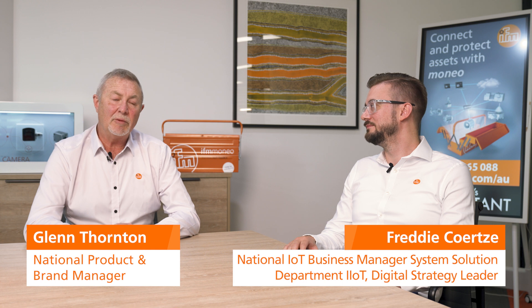Hi, I'm Glenn from IFM Australia. I'm here with Freddie, our digitalisation and IoT expert. There are some misconceptions between condition-based monitoring and predictive maintenance. Can you tell us some insights?